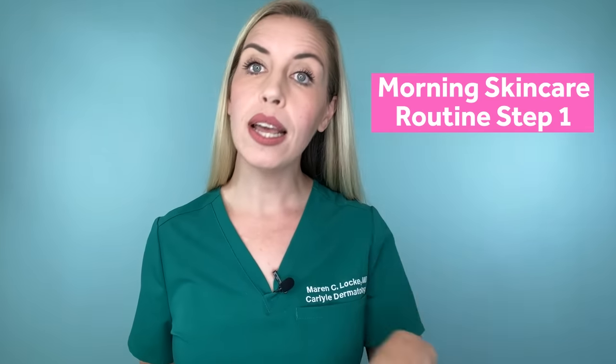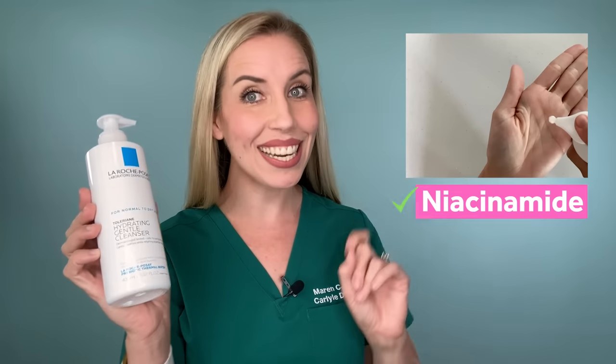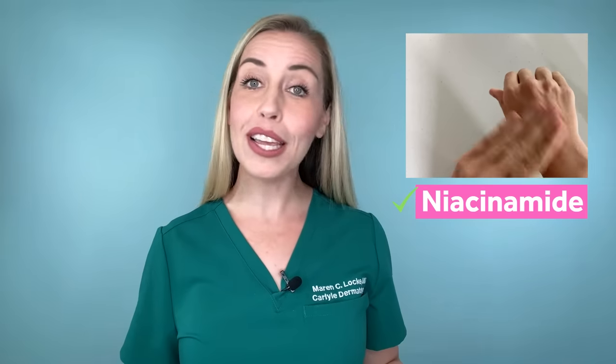Let's build your routine right now. In the morning, step one: cleanse the skin. Use a gentle cleanser. For this routine, I'm choosing the La Roche-Posay Gentle Hydrating Cleanser. This cleanser has niacinamide in it, so you are already using one of my top nine ingredients in this step. It is an all-time favorite of mine — very gentle yet very effective, it nourishes the skin, does not irritate, and has a fabulous ingredient list. It comes in a cream-based form and also a foaming form for more oily skin.